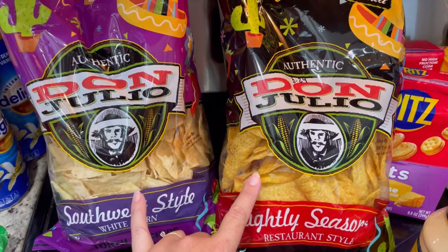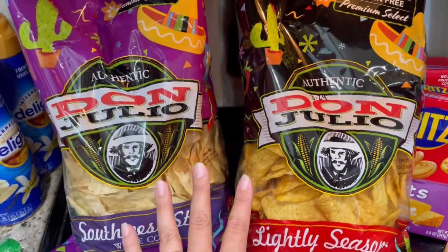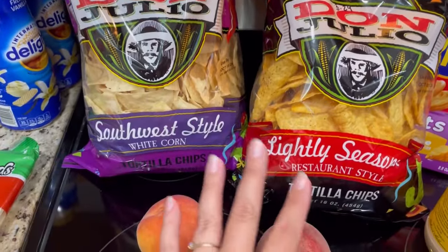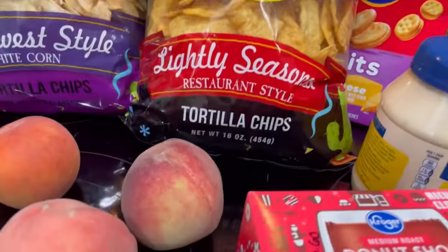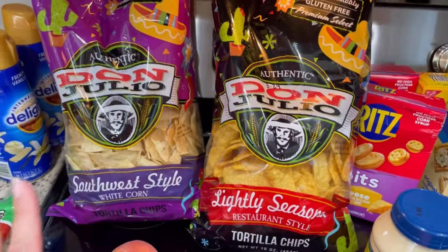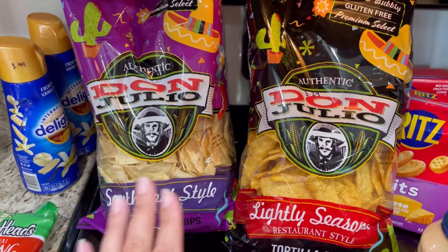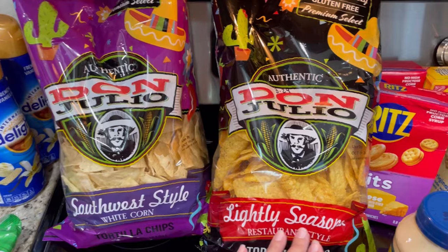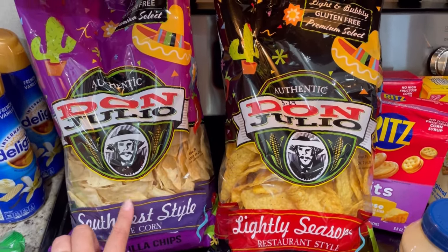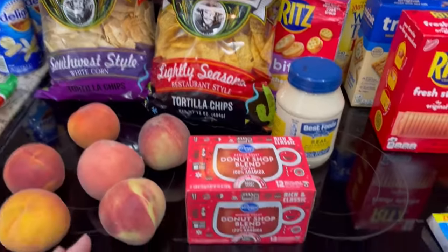These chips I can't find in the store — I don't know where they're hiding them — but my pickup person found them. They are $3.29 each, but this is a 16-ounce bag. Compared to other bags of tortilla chips you get, this is a lot more. It actually takes us quite a while to go through one bag. We love these lightly seasoned ones, and the Southwest style are really nice — thin and crispy. Yeah, our favorite tortilla chips.